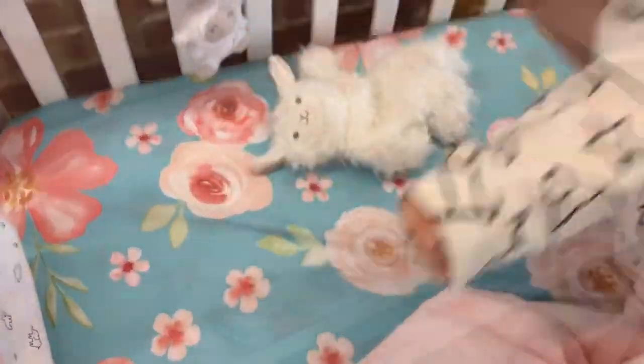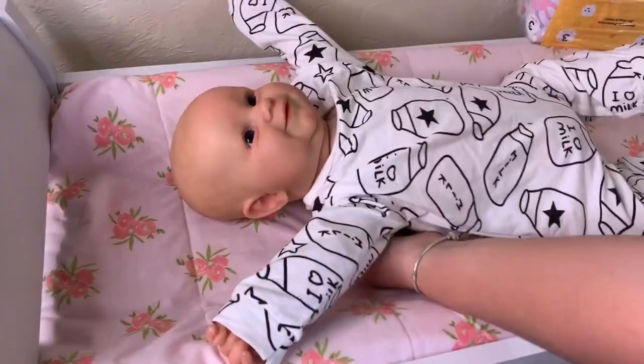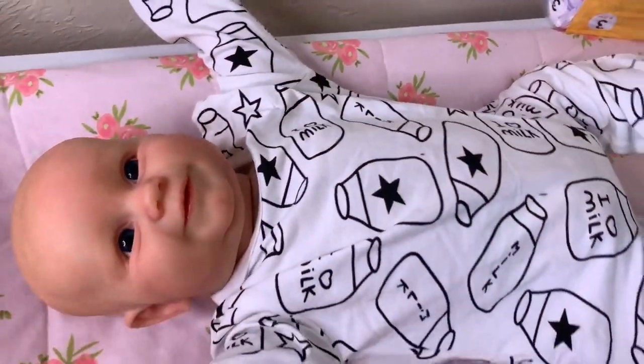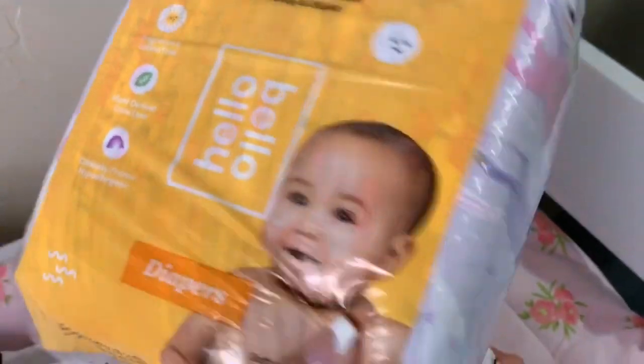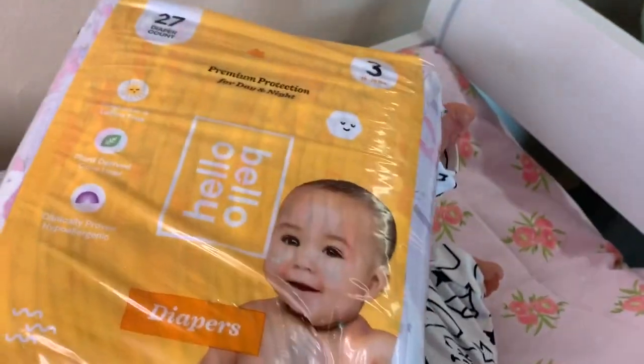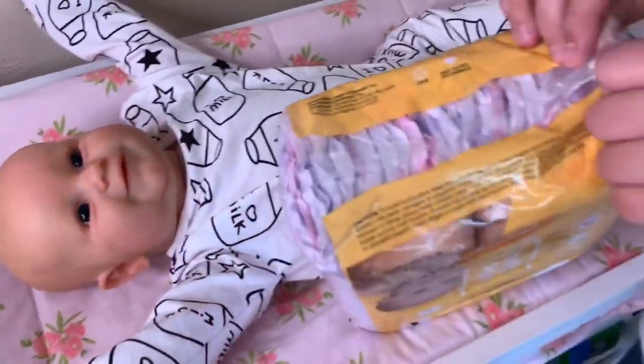Let's get your diaper changed. Come on big girl — today you get to go play with the other babies. Are you excited? She really likes daycare. I've got her some new diapers. These are the Hello Bello and they've got cute little unicorns on them, size 3. I hope they'll still fit her. I'm going to open these up and get her little diaper changed.